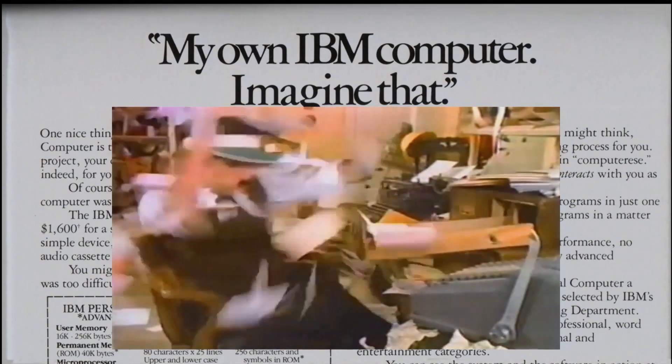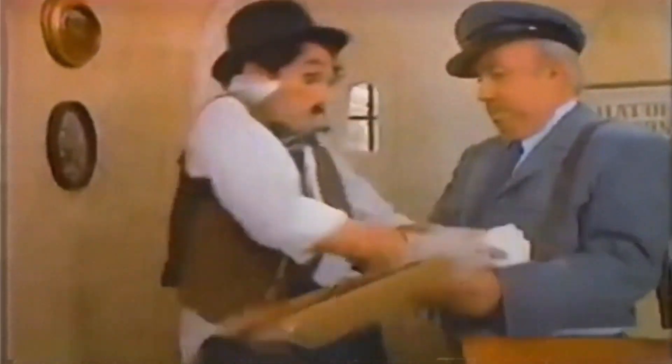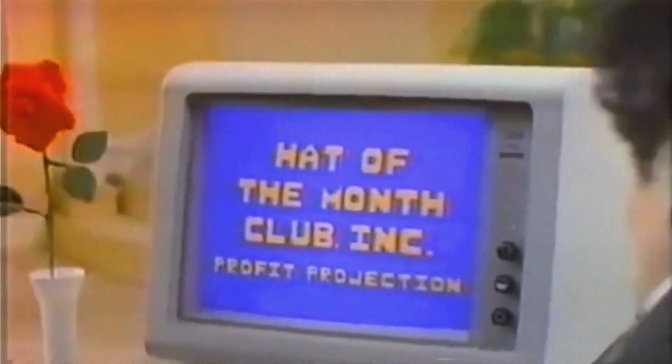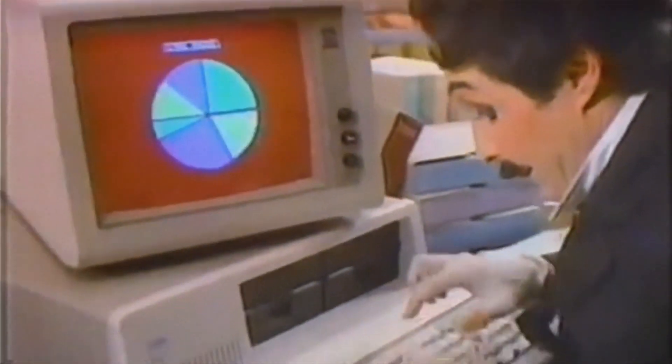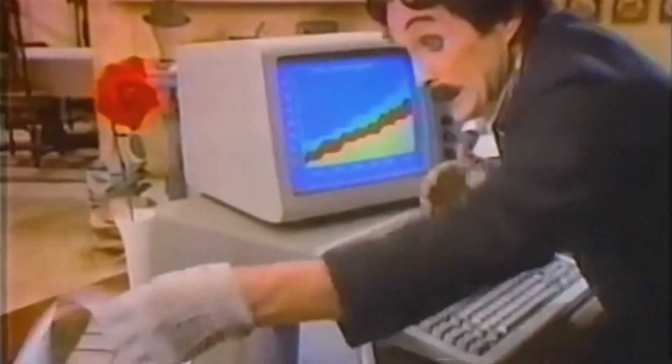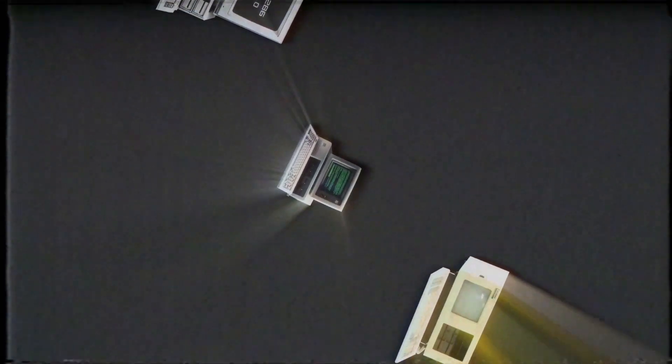An IBM PC was sold every minute, and by 1984 IBM had four billion dollars in annual PC revenue — more than twice that of Apple. Over 50 percent of all American companies using a microcomputer were using an IBM PC. However, IBM's open architecture, non-exclusive rights to the operating systems, and a failure to fully realize the importance of the PC eventually had fatal consequences. In the coming years, hundreds of manufacturers would produce IBM compatibles that were not only cheaper but also faster. The clone war was in full effect.